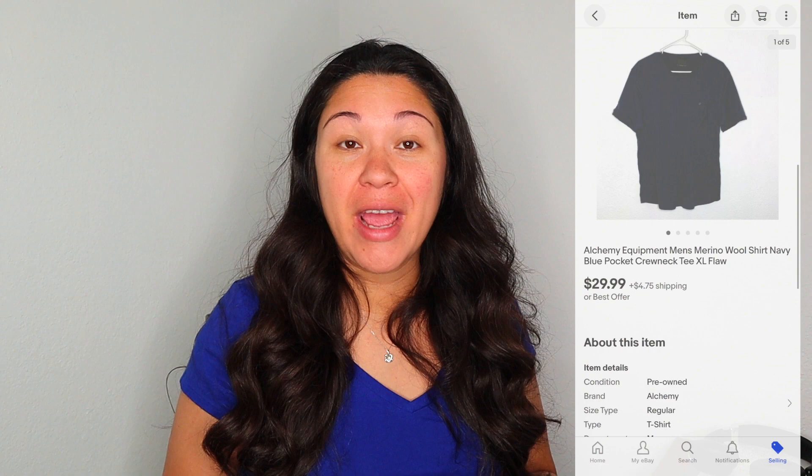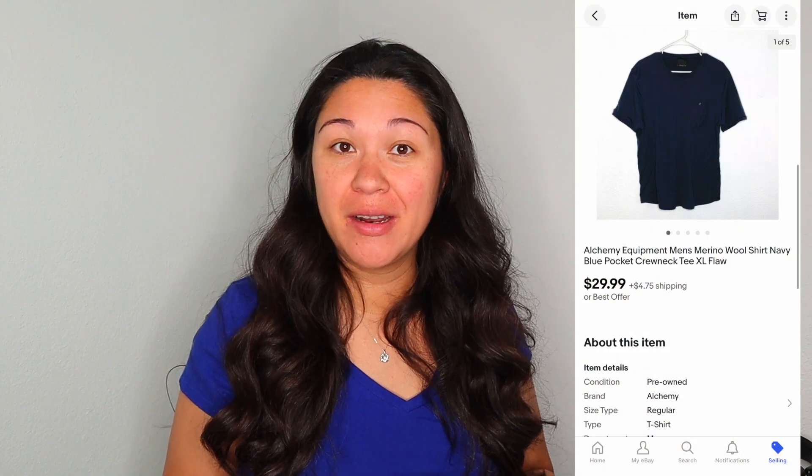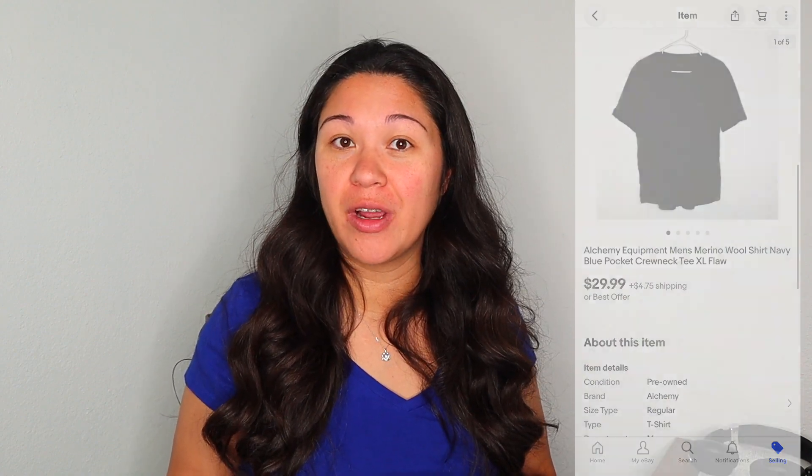The last top sale was an Alchemy Equipment merino wool shirt I found at the bins for 83 cents. I'd never heard of the brand but looked it up and found it sells really well. I found a tiny hole, which I disclosed in the title, description, and photos. Comps were a bit higher, but it sold on eBay after four days for $29.99, giving me a profit of $19.67.